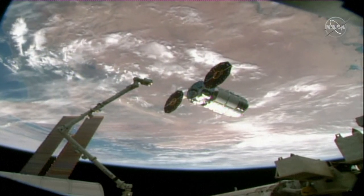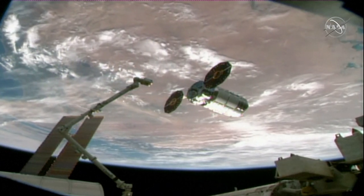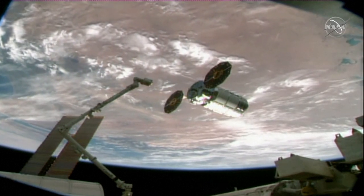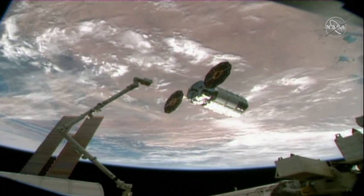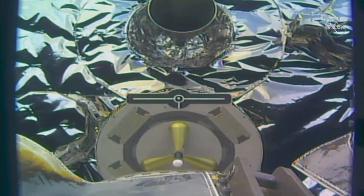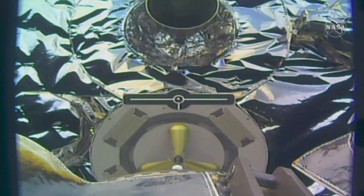We are go for the Cygnus capture sequence. Step 4 and 1.110 Cygnus capture. Begin monitoring the back-away cue card. The Canadarm2 is now just one meter away from Cygnus in preparation for capturing it.